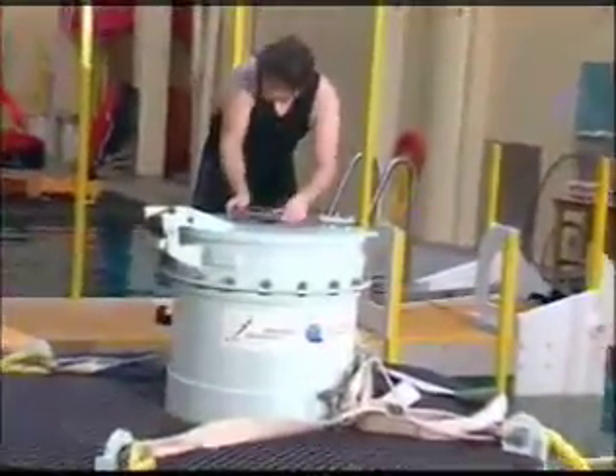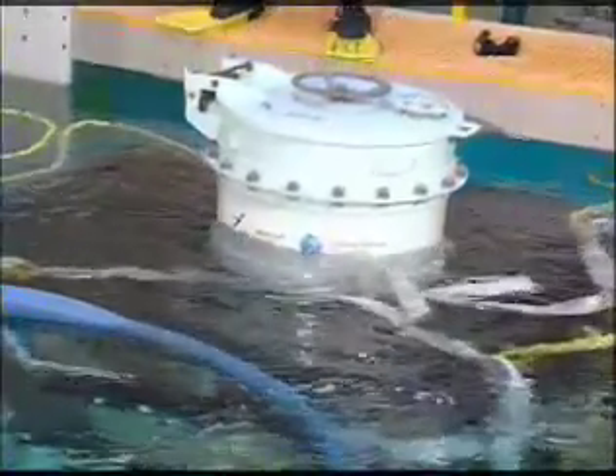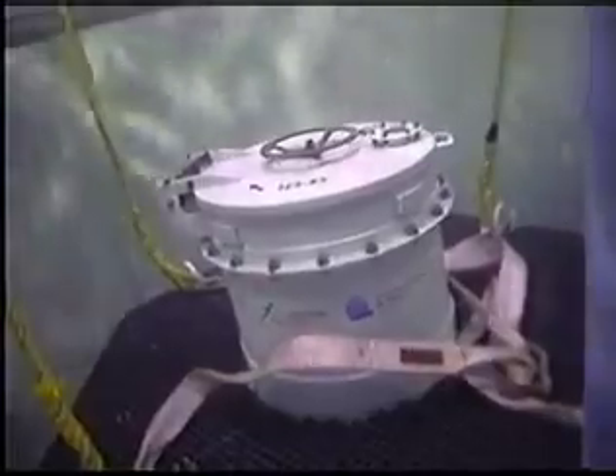After shutting the upper hatch, the simulator dives to a training depth of eight meters, as specified by the Canadian protocol. Once this depth is reached, each submariner proceeds with the tower's preparation sequences as if he were the last man to leave the vessel.